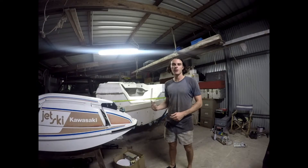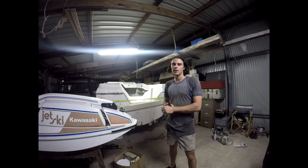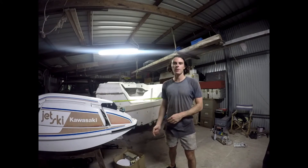We're back in the shed now, we finally made it home. We had no lights, no trailer brakes, no registration, and that wheel bearing is right out. It poured the whole way home, but we made it 400 kilometers back down the Queensland coast and the boat is back in the shed.